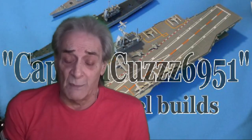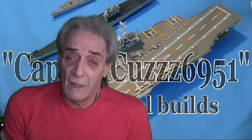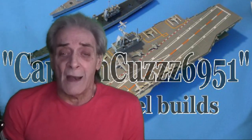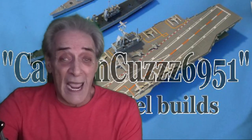I will be incorporating all the same types of models. As far as ships go I'm going to be concentrating on that. Ground equipment I have a few pieces that I'll be doing, and air equipment I have a few pieces that I'll be doing as well. So with all that being said I hope to see you on my channel. Talk to you guys later. Bye for now. Captain Cousin 6951 out.